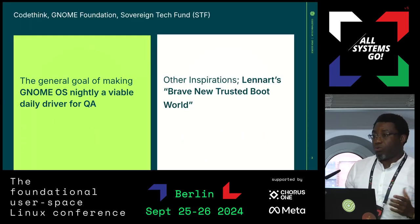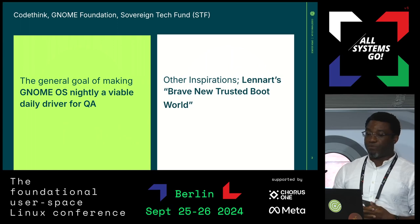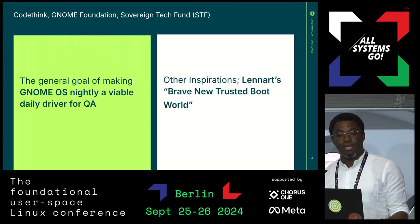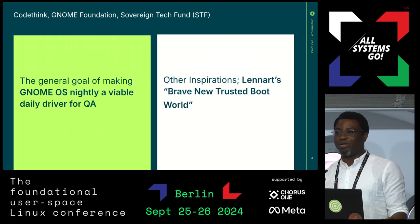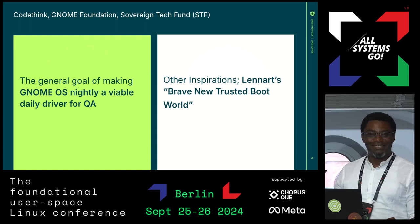The talk we're going to give today is about GnomeOS — what we did for GnomeOS, which was a project funded by STF in conjunction with CodeThink. The general goal was making GnomeOS Nightly a viable daily driver for QA. I'll ask a quick question: how many people here use GnomeOS? Only a couple of hands — Valentin, Leonard, and one person who's tested it.